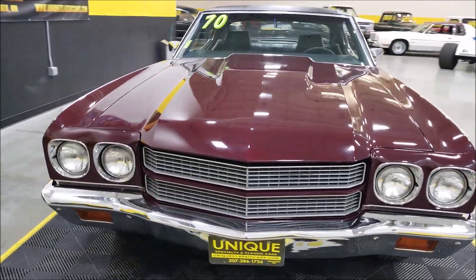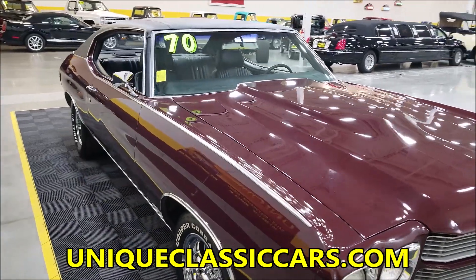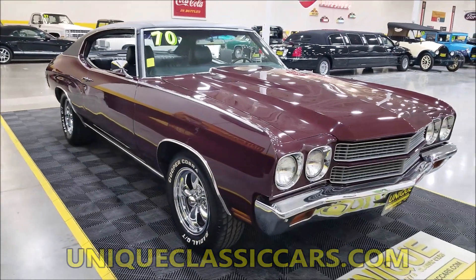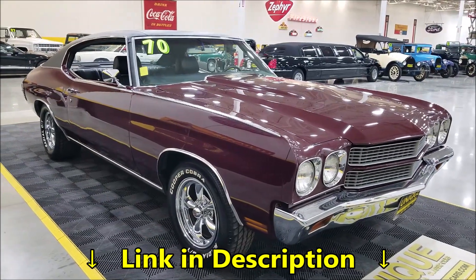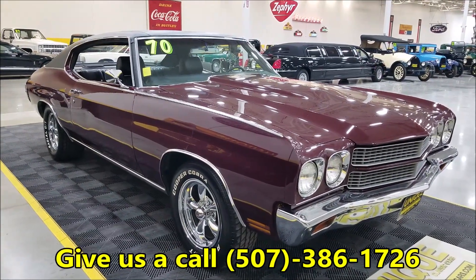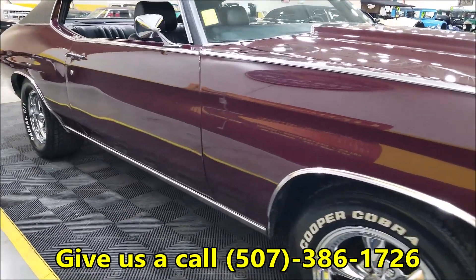For still pictures you can check out the engine bay, underside, and interior at uniqueclassiccars.com — there's a link down below this video in the description. Click on it and it'll take you right to our website. Feel free to call us at 507-386-1726. Take a look up and down the driver's side.